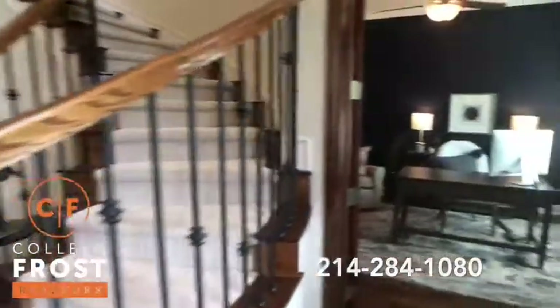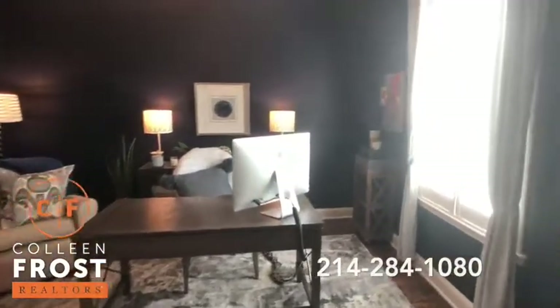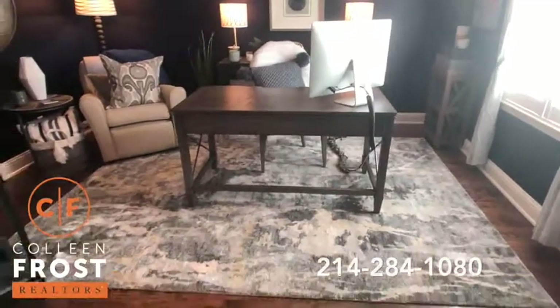Here to the right we have the home office. Again, you'll notice the gorgeous hardwood floors in here as well.